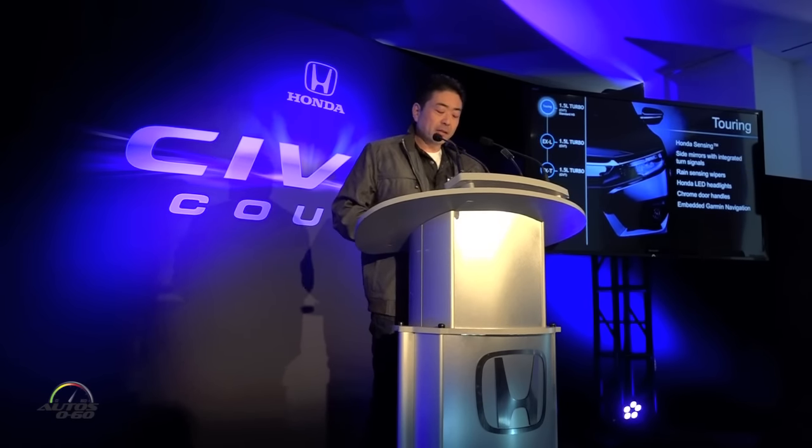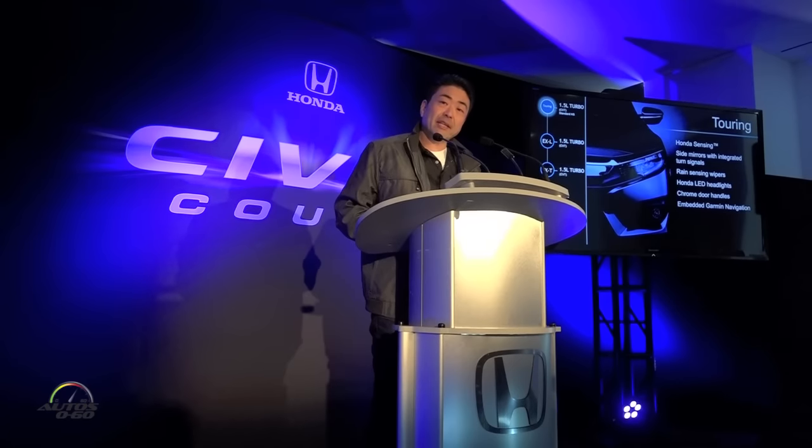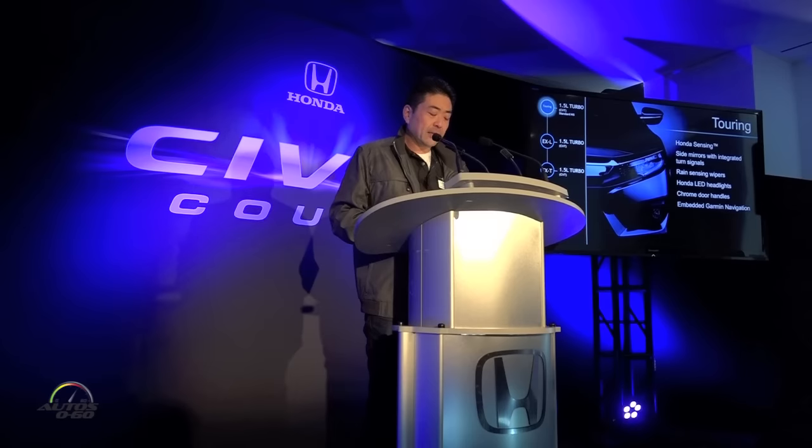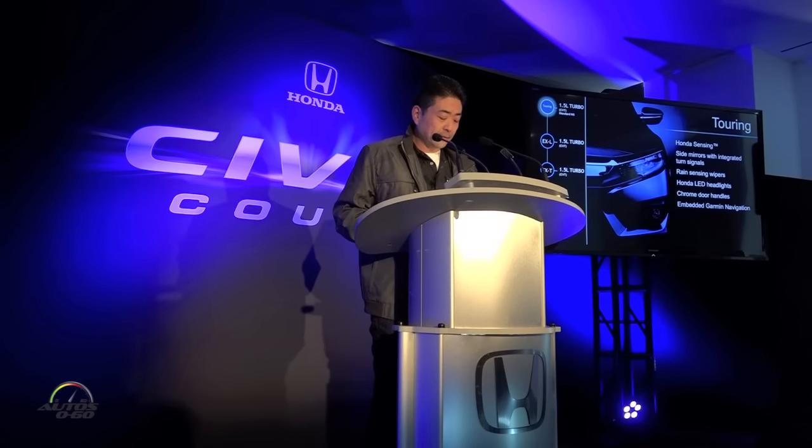For those opting for a more premium interior, leather will also be available this year. And lastly, the Touring trim, which is the pinnacle of the Coupe lineup, provides customers with advanced active safety and driver assistance with the full Honda Sensing suite of safety features. The Touring trim will also include LED headlights, rain-sensing wipers, and an embedded Garmin navigation system.